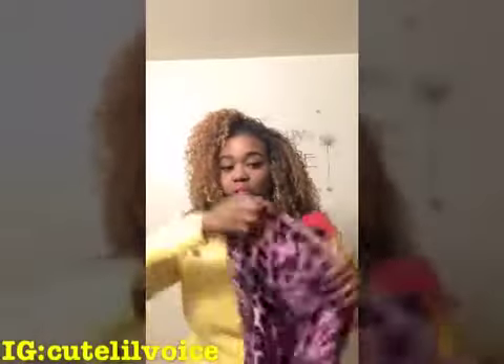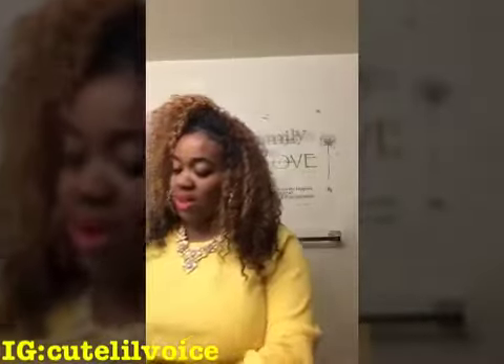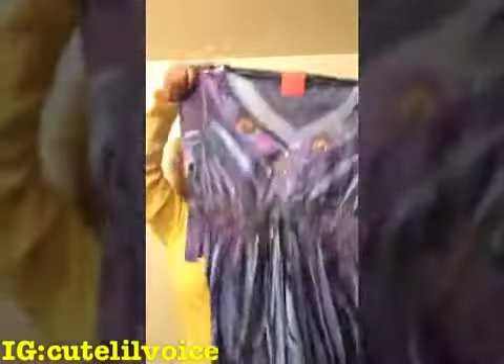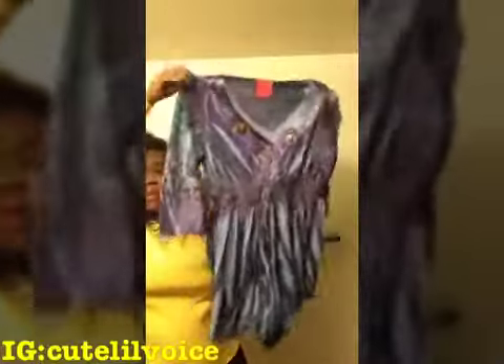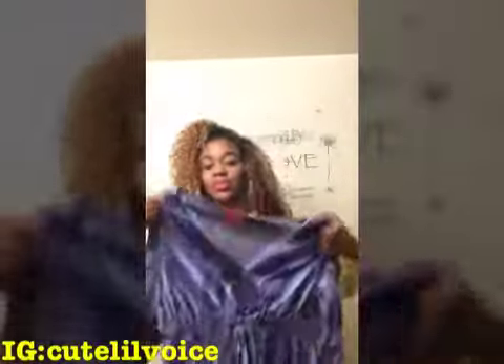I got this shirt right here for $4.20 — as you can see, it's purple and pink. I really, really love that. This next top is one of my favorites — it was $4.60. I like the way it's cut into a diamond shape at the bottom. It's purple and I really, really love that.